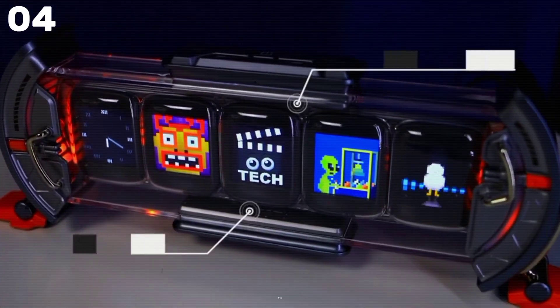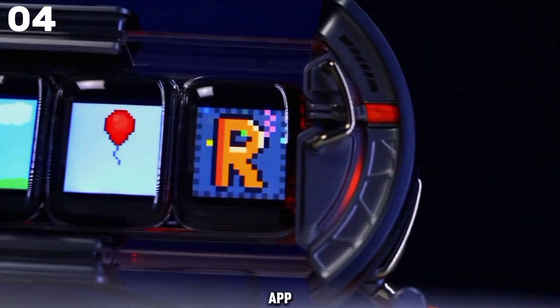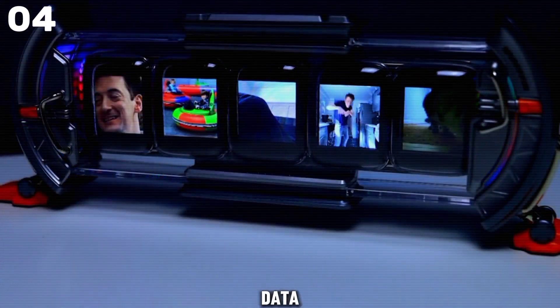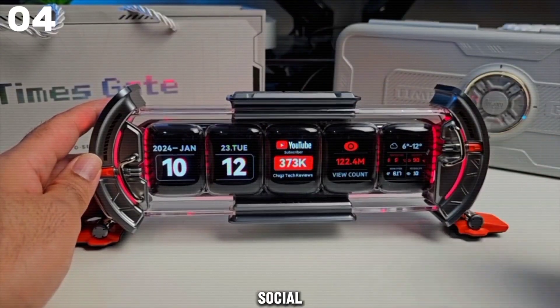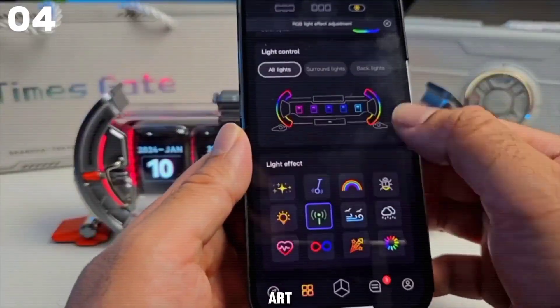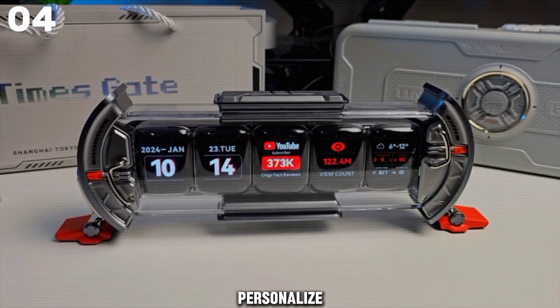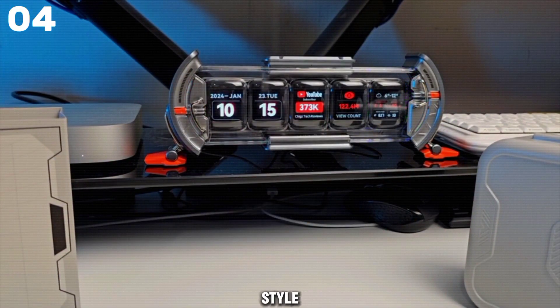The TimeGate is a smart companion, controllable via a user-friendly app. Stay informed with real-time data like weather forecasts, stock market updates, and social media stats — all at your fingertips. Get creative with the pixel art library, allowing you to personalize your display with animated designs and messages that reflect your mood and style.